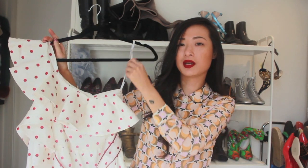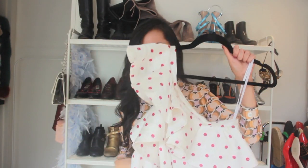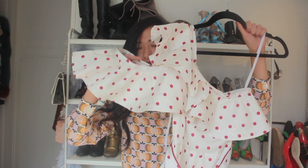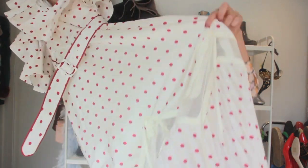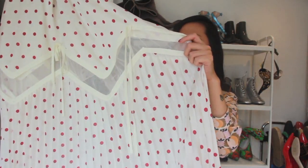The next dress is from Self Portrait and I ordered it off Matches. It's actually a one-shoulder dress — this strap is just to hang onto the hanger. It's only got one sleeve here with ruffles on the shoulder bit, and your arm actually goes through here as well so your shoulder kind of peeks through. It hits just under the knee — I thought that was a really cool detail.